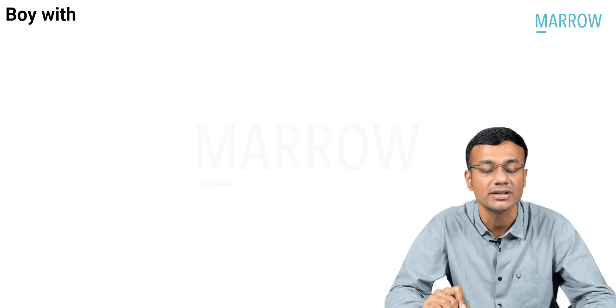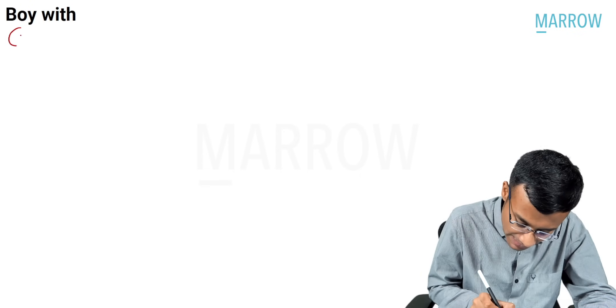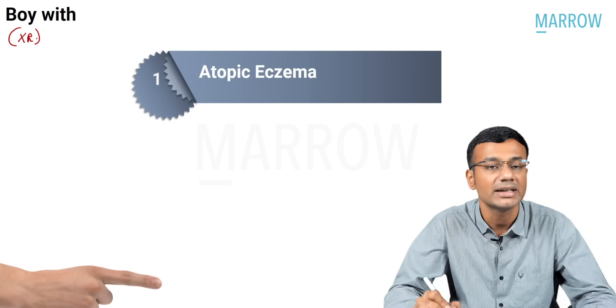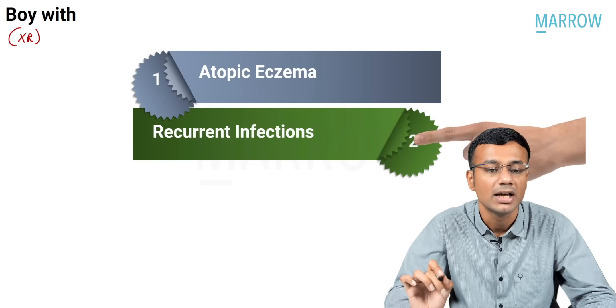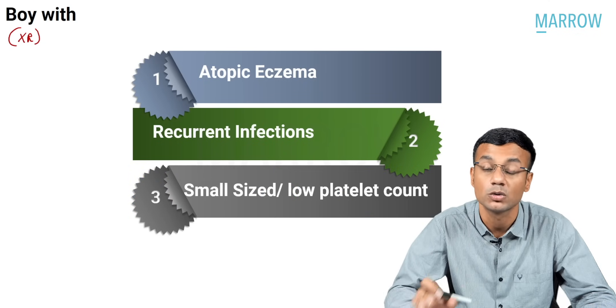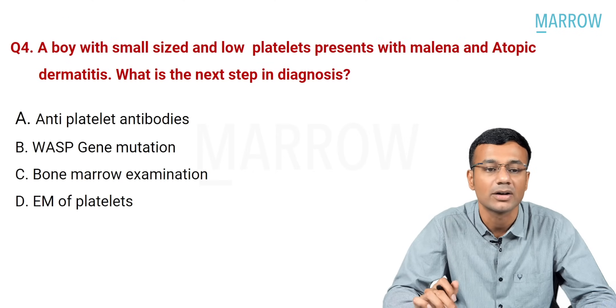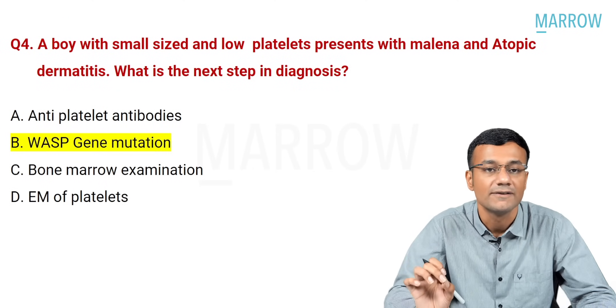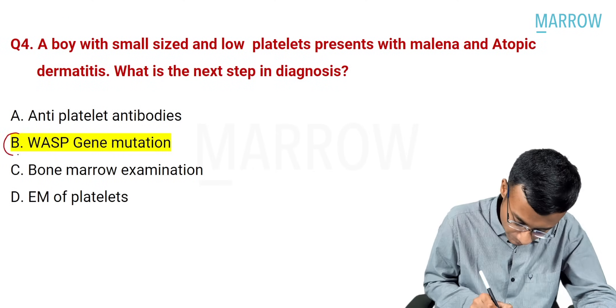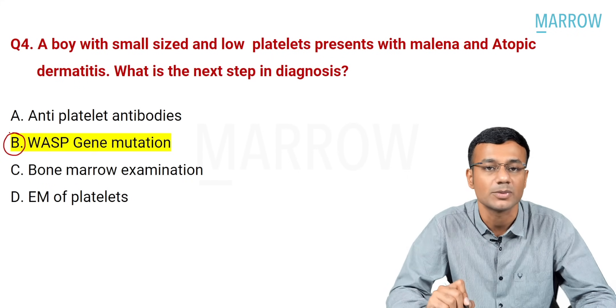Analyzing the question: it mentions a boy because Wiskott-Aldrich syndrome is an X-linked recessive disorder. Features include: number one — atopic eczema; number two — recurrent infections; and number three — bleeding manifestations due to small-sized or low platelet counts. With this background, the correct answer is option B: Wiskott-Aldrich syndrome protein gene mutation.